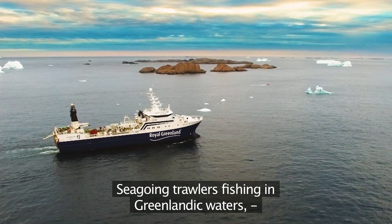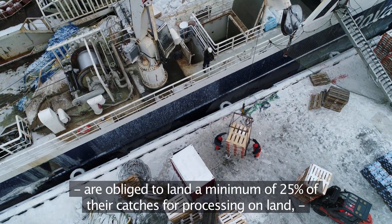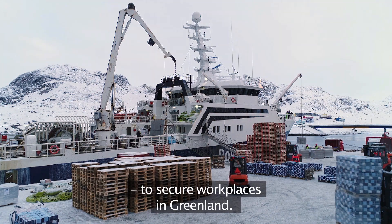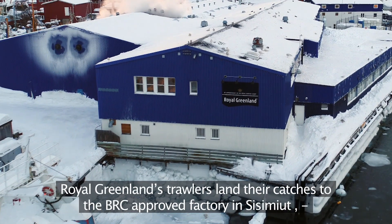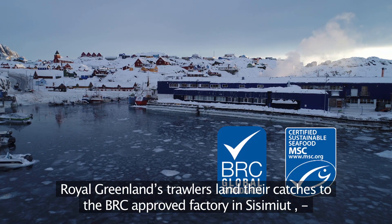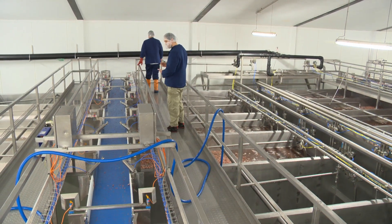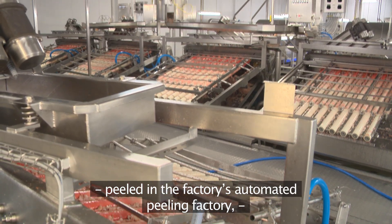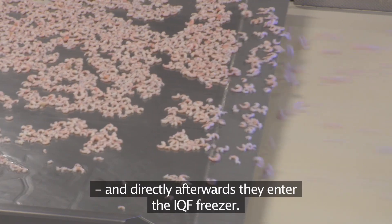Seagoing trawlers fishing in Greenlandic waters are obliged to land a minimum of 25 percent of their catches for processing on land to secure workplaces in Greenland. Royal Greenland's trawlers land their catches to the BRC approved factory in Sisimut, where the fresh frozen prawns are gently thawed, cooked to perfection, and peeled in the factory's automated peeling facility, after which they directly enter the IQF freezer.